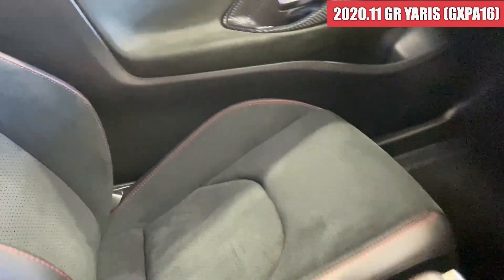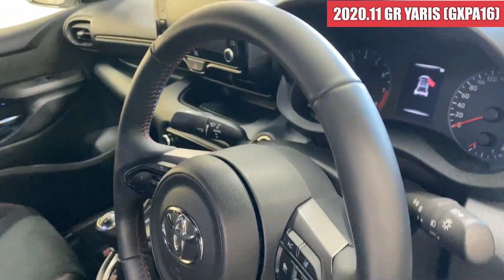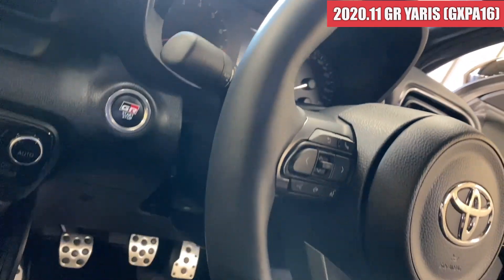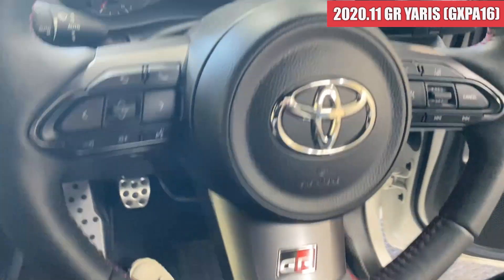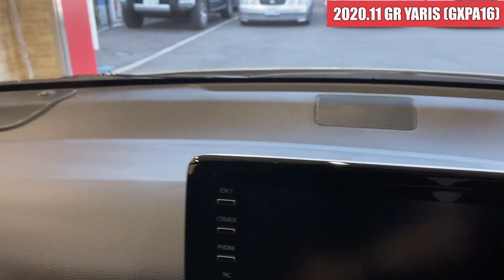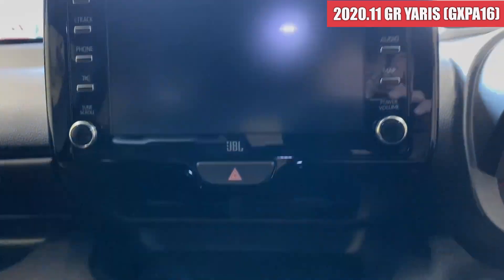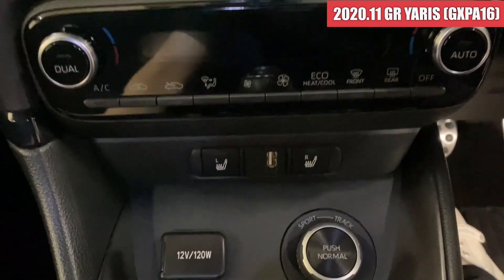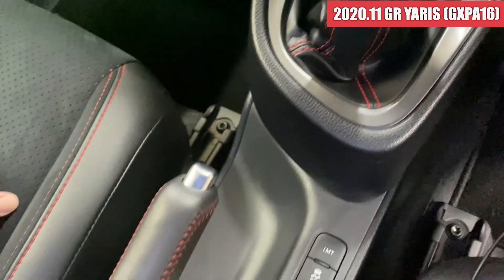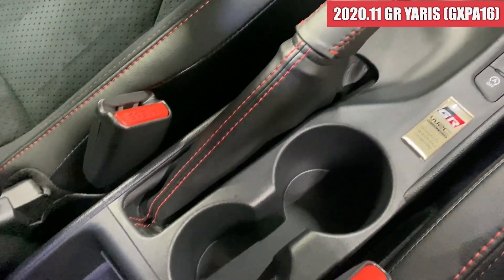続いて内装を見ていきます。運転席のドアトリム周りから見ていきますが綺麗です。スカッフプレート周りも綺麗な感じで、フロアマットも綺麗ですね。シートのスレも全然なくて、画面も綺麗な状態です。助手席側も同じく状態はいいです。ステアリングのスレも見当たらない感じで、ダッシュボード上にレーダー探知機が装着されています。ダッシュボードも綺麗で、純正ナビ、エアコンダイヤル周り、シフトブーツ周り含めて綺麗な状態です。